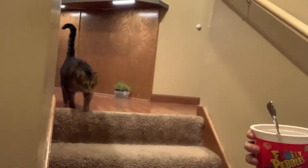You want to go downstairs with me? Come on, come on. There he goes.